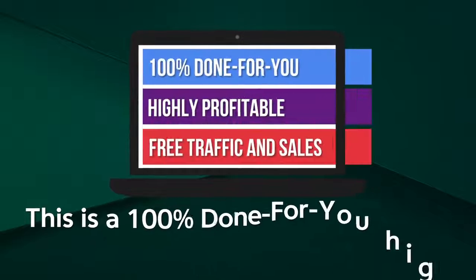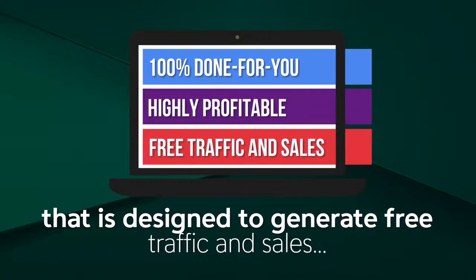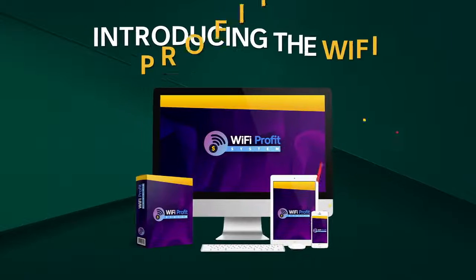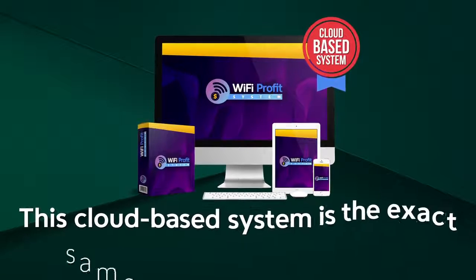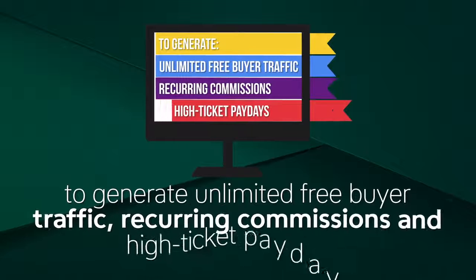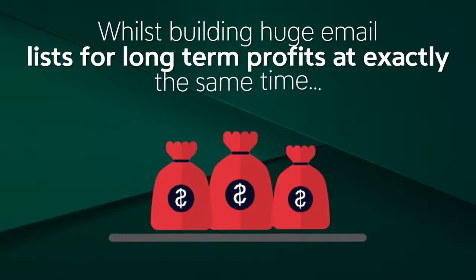This is a 100% done-for-you, highly profitable software and system that's designed to generate free traffic and sales, meaning you'll finally be able to chill out and live the laptop lifestyle. Introducing the Wi-Fi Profit System — the exact same system that's enabled us to generate unlimited free buyer traffic, recurring commissions, and high-ticket paydays, whilst building huge email lists for long-term profits at exactly the same time.